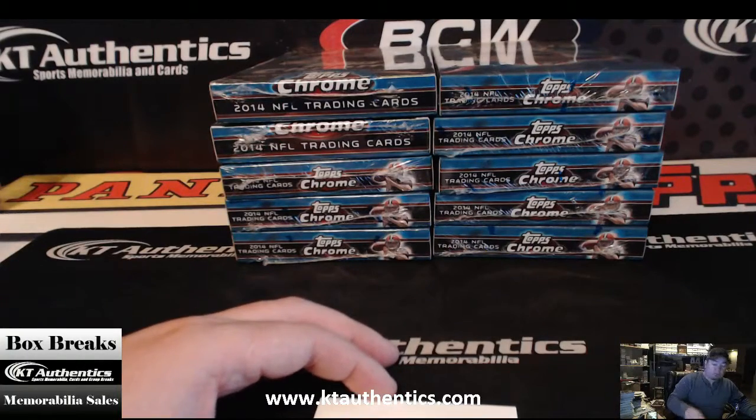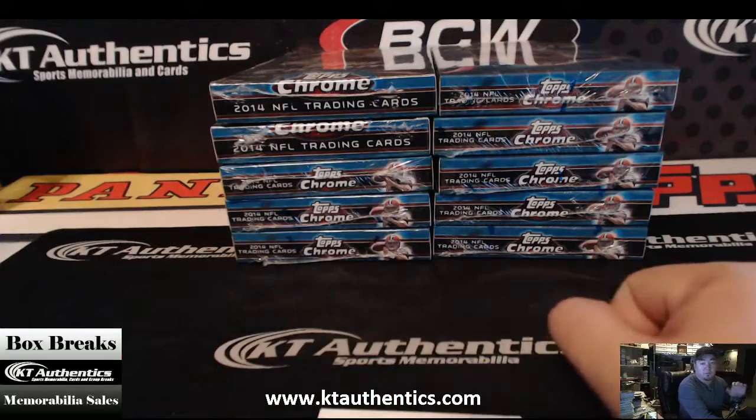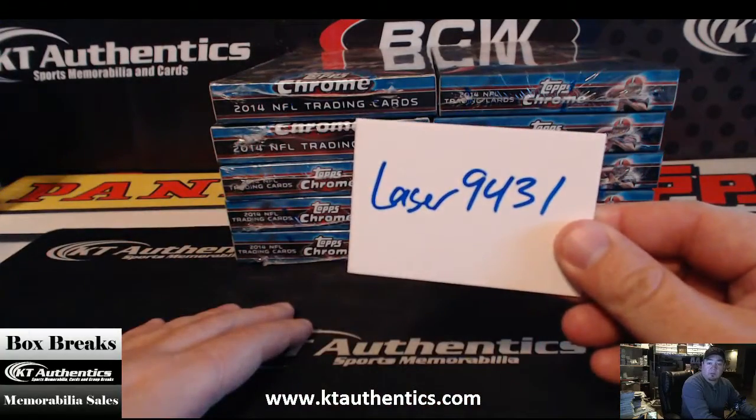Here at ktauthentics.com, we're actually going to do a box of 2014 Topps Chrome football for Laser 9431.